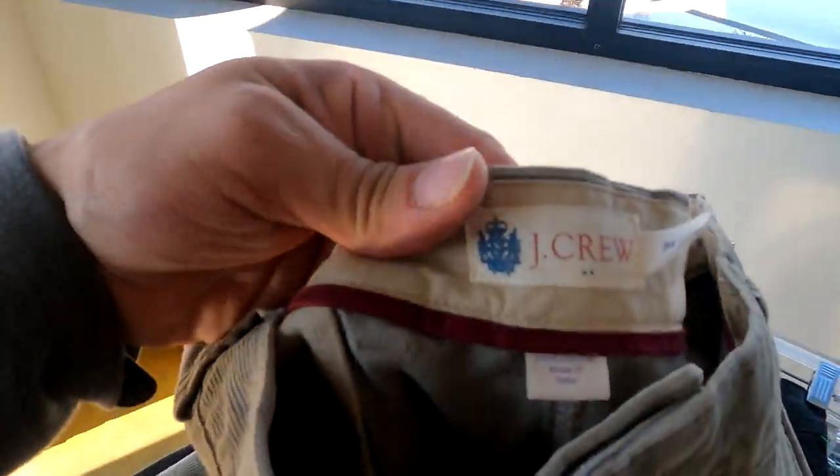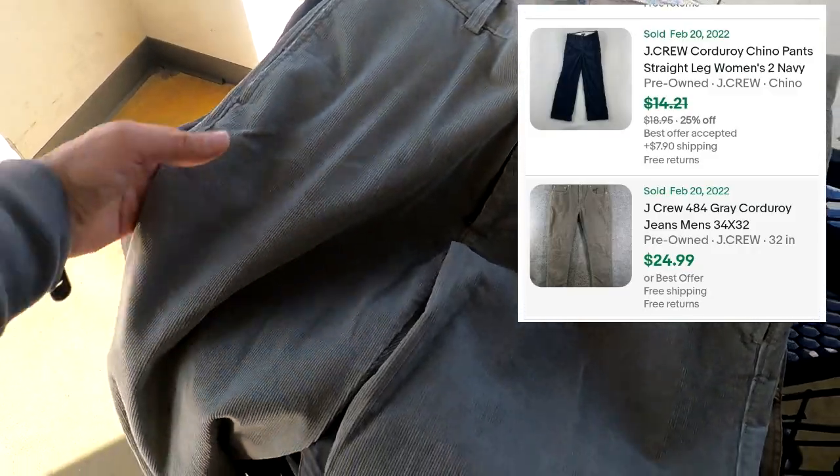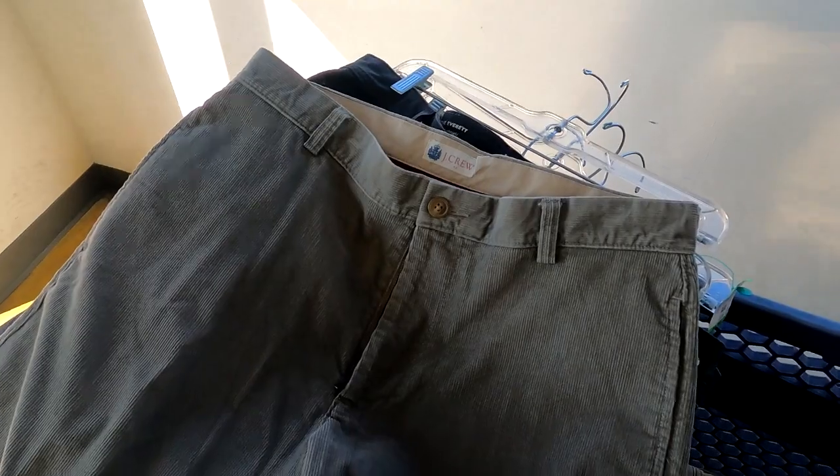Next up we got these J.Crew corduroy pants. Nothing special — just a simple bread and butter item. They want $4 for these and I'll be able to sell these for about $18 to $20, possibly even more. I'll pop a sold comp up on the screen for you guys.